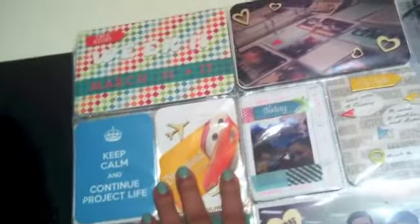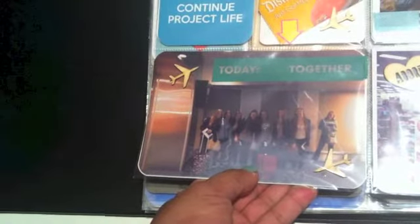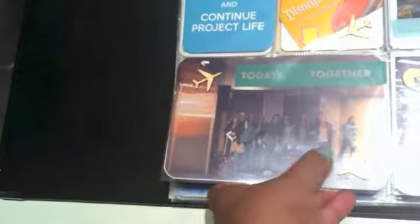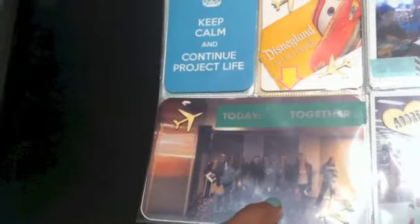My daughter went away to Disneyland. This is a picture of all the girls — I think only one of the girls' parents actually went, but the other girls didn't want their parents going. I wanted to go, but my daughter, I think she just wanted to be with her girlfriends, so I didn't go.